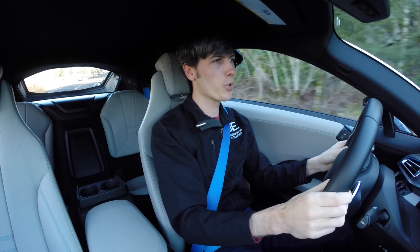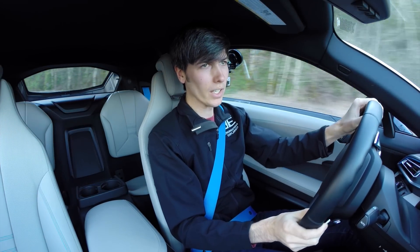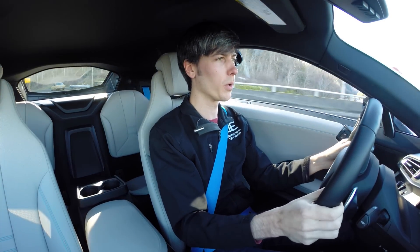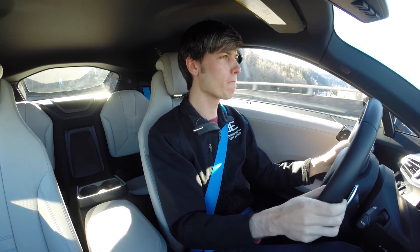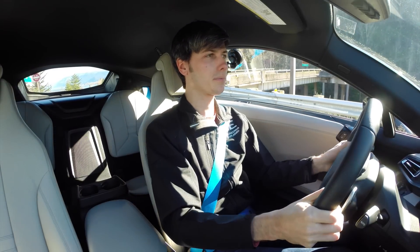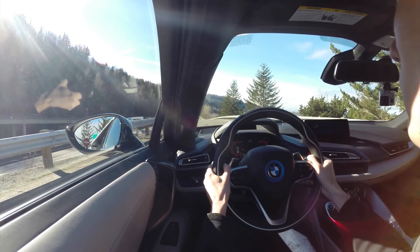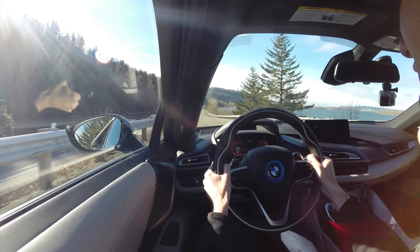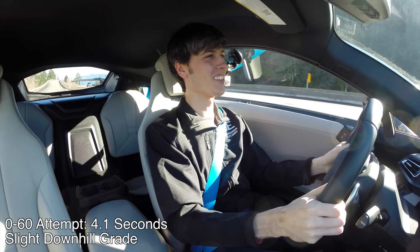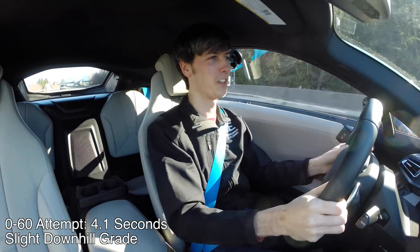We will test out the launch control — no fancy combination needed. All you do is turn off the traction control, come to a stop, hold your foot on the brake, hold your foot on the gas, let go of the brake, and off you go. We've got great conditions today — sunny and cool. Oh man, that pulls. That is an awesome launch. That electric torque is just immediate — the second you let off the brake pedal, you're just getting launched. That felt phenomenal.